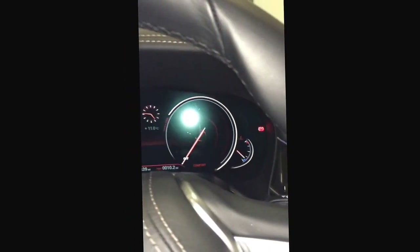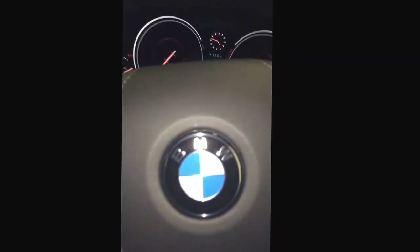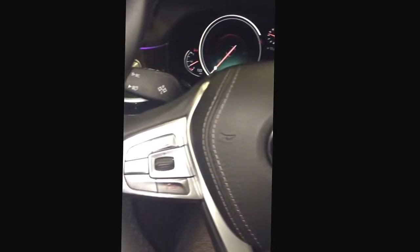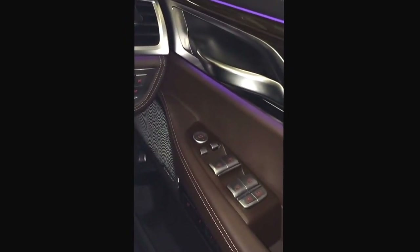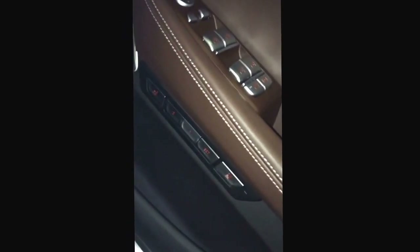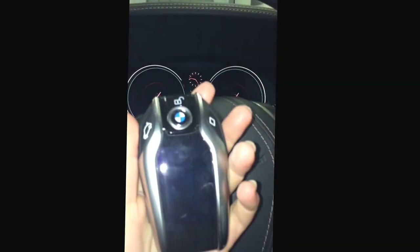As you can see, the vehicle comes with a lovely display over here, and your steering wheel has also changed with lots of multifunctional buttons. To my right it comes with lots of different buttons to play with, including the electric seats and the massage seats — the seats are also heated.